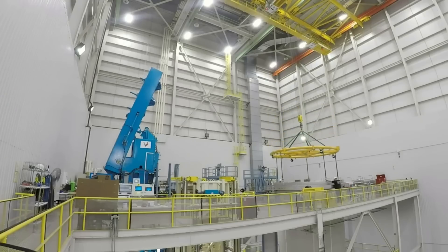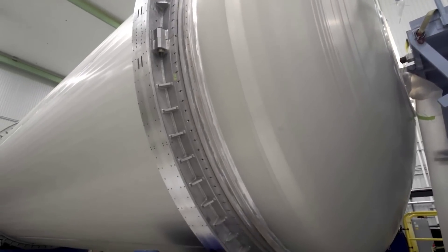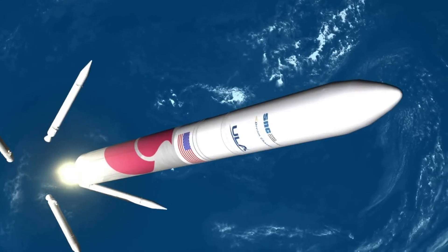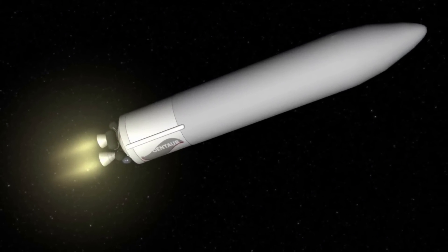Following the successful final testing, Astrobotic and the other payloads will be installed on the launch vehicle. While these extra small delays are slightly concerning, United Launch Alliance is likely taking its time to ensure that this launch is successful. The maiden flights of rockets are by no means easy and often end with an explosion, a fate that ULA and every other company involved in this mission are trying to avoid.